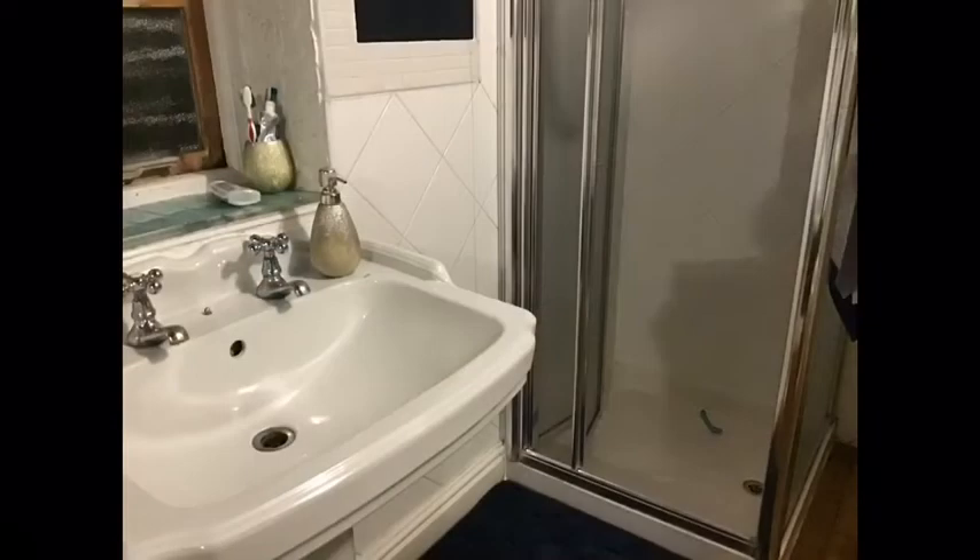This is my bathroom. This is my living room. This is my kitchen. And this is just a spare room.